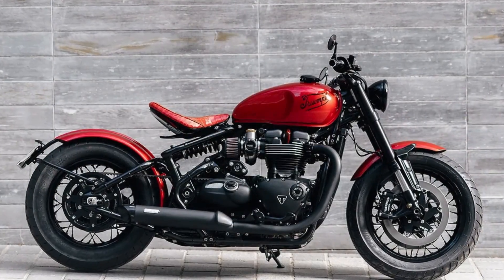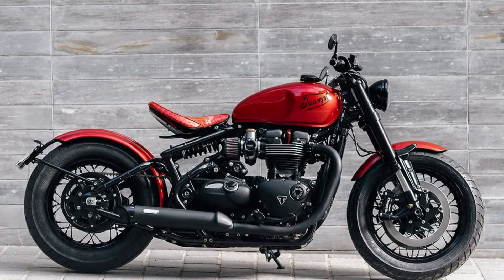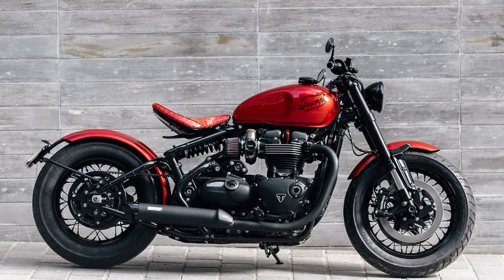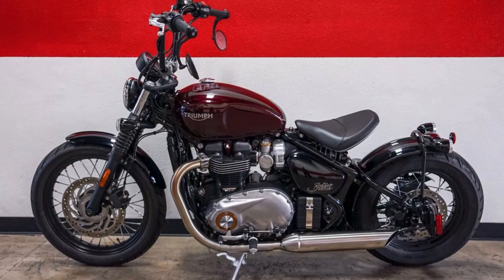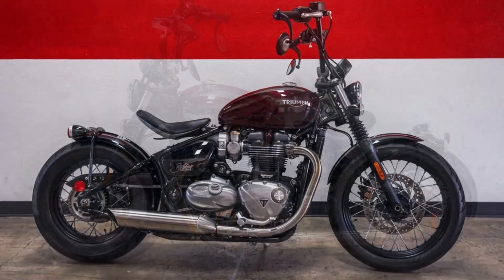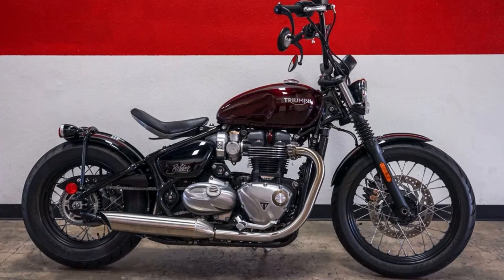But the Bobber isn't just about style — it's also packed with technical excellence and precision engineering. Each component has been carefully considered and sensitively incorporated, often hidden from view to maintain the bike's clean lines. With Triumph's extensive expertise and know-how, the Bobber performs exceptionally well in all conditions, making it the perfect bike for riders of all experience levels.